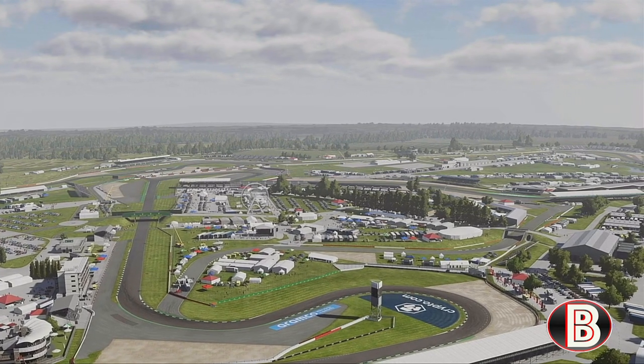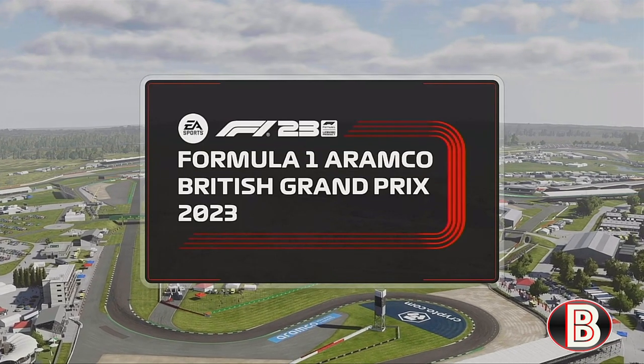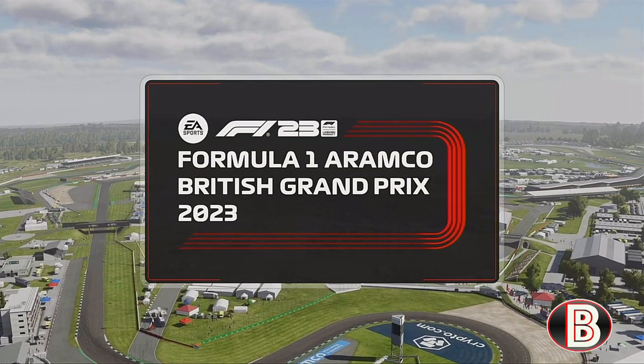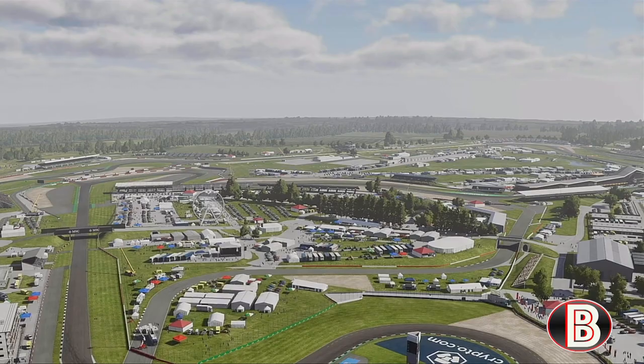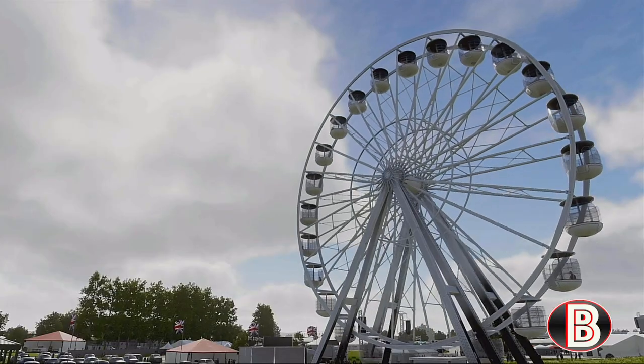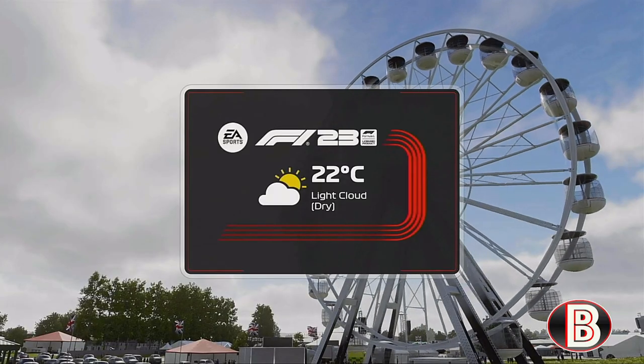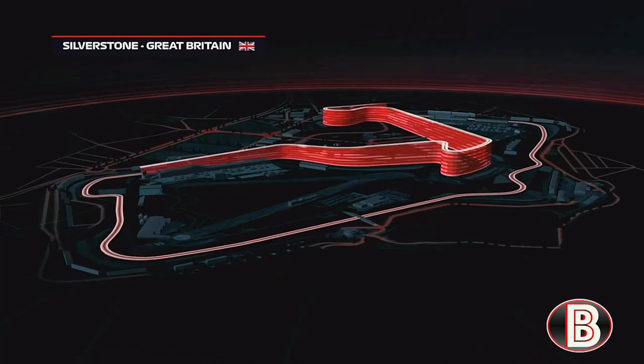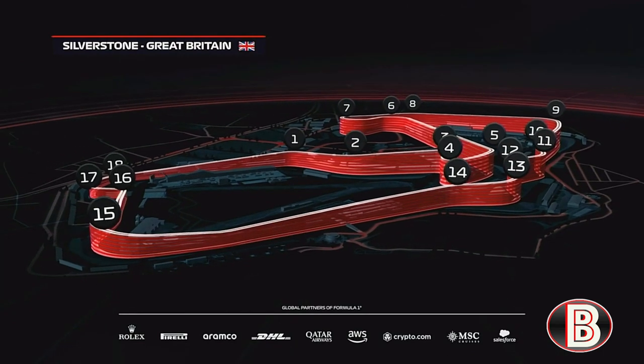The home of British motorsport and the birthplace of the Formula One World Championship. It's race day here at Silverstone, and it's time for the British Grand Prix. The Silverstone circuit is comprised of 18 corners, 3.6 miles, with DRS detection zones at Village and Maggots.